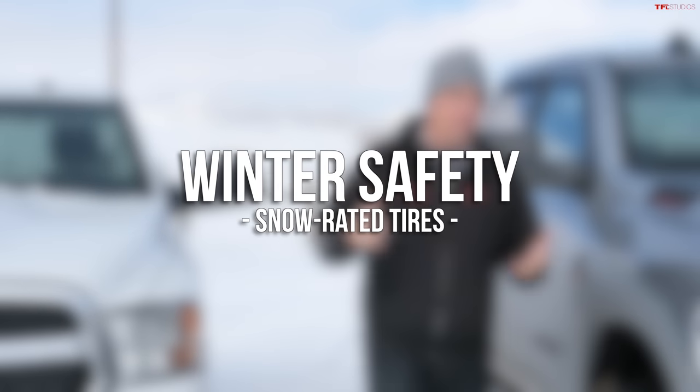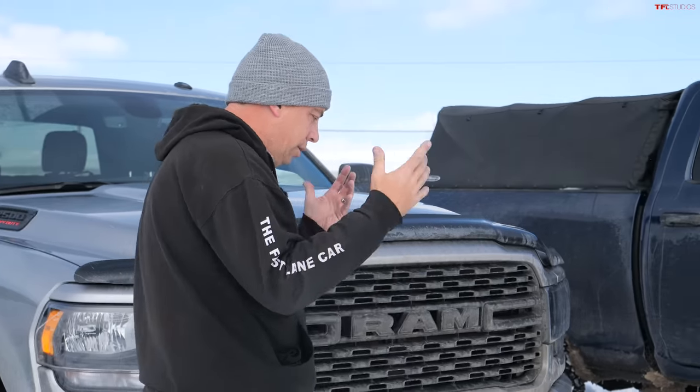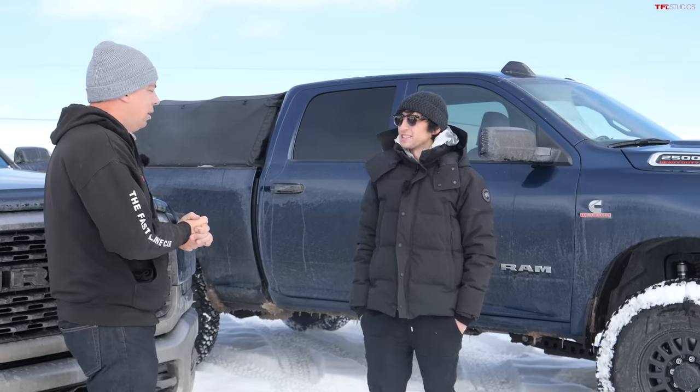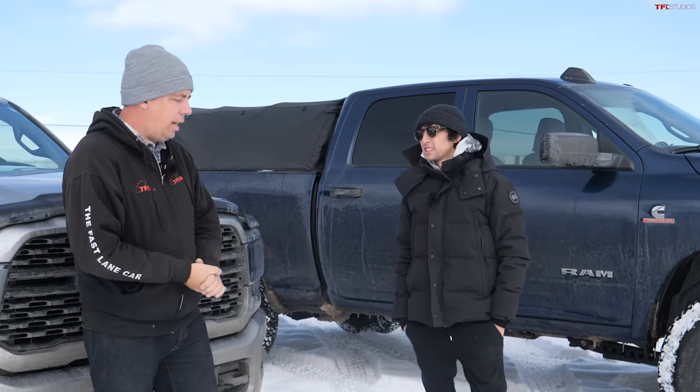A lot of people say that you really have to have four-wheel drive or all-wheel drive to drive in the winter in the snow. I totally disagree. I think it's all about the tires under your truck, which is why we're doing this episode of Let's Find Out.